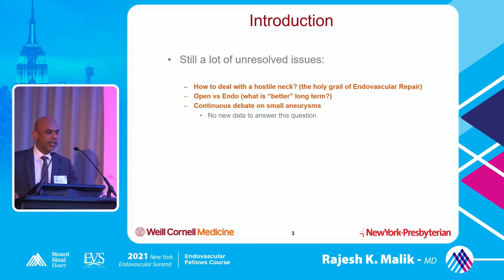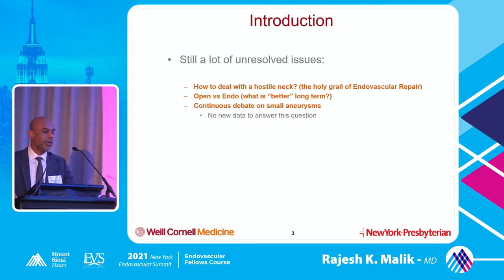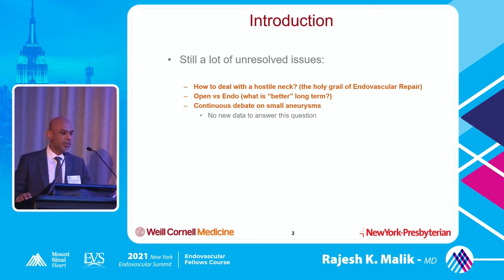What's better — open versus endo — what is the better long-term option? About 10 years back we were doing almost every case endovascularly. When I graduated I was rarely doing any sort of open surgery. But now that paradigm is shifting. We have good 8, 10, 12, 15-year data on endovascular repair and we're starting to realize that may not be the best thing for every single patient.